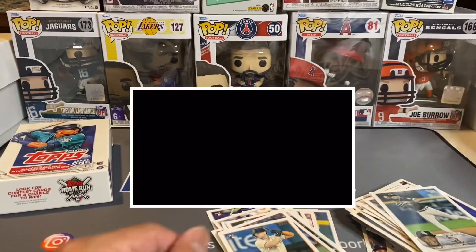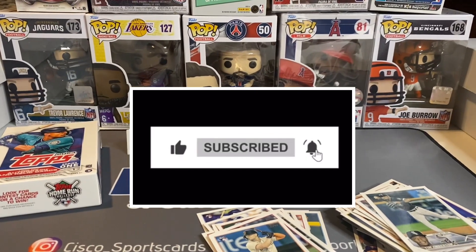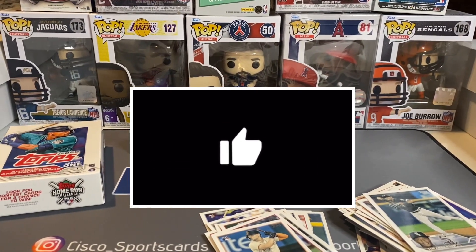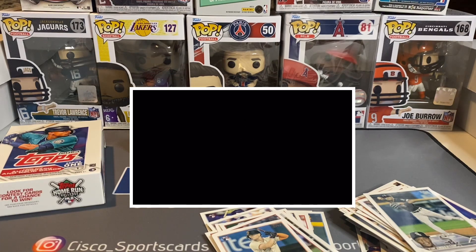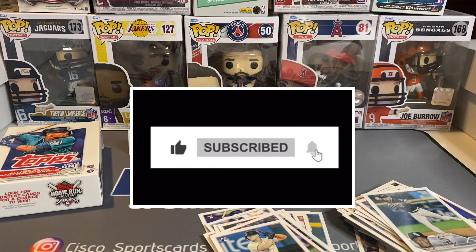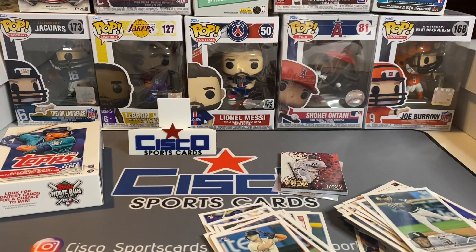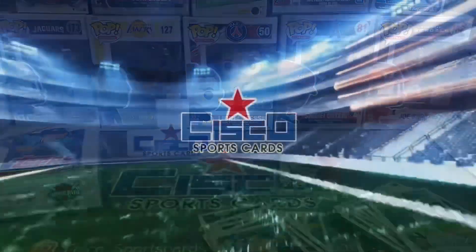As always, thanks for tuning in. If you haven't subscribed yet, please do me a favor and hit that subscribe button. And if you like the content, please leave a like so we can grow the channel together. Thanks for tuning in once again, and until next time — bye now!